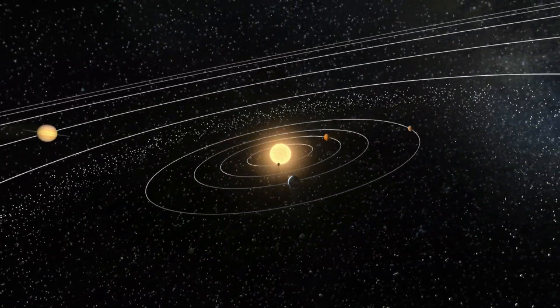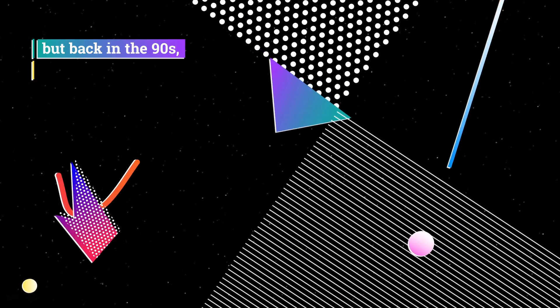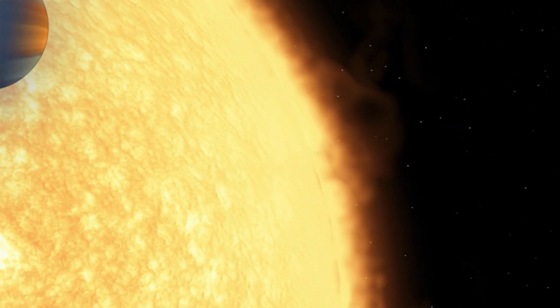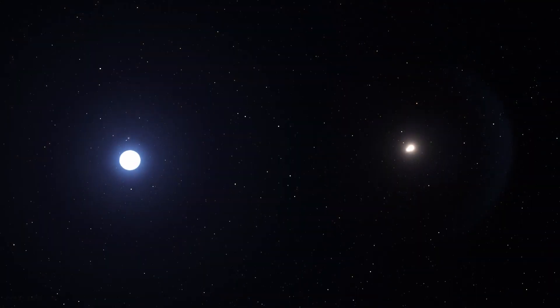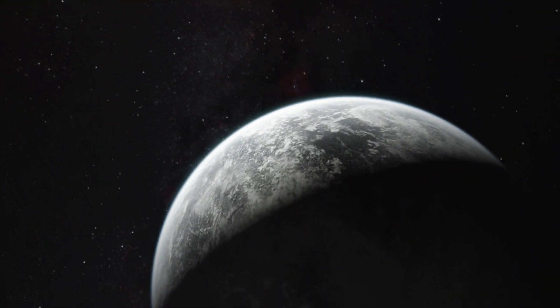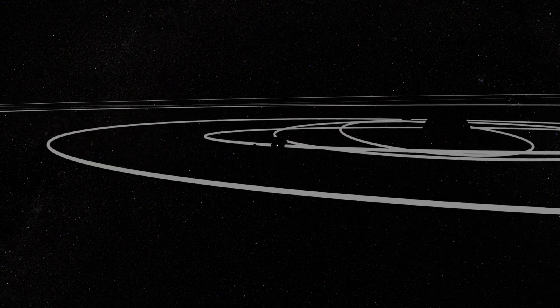And for a long time, we thought that's how all solar systems would look. But back in the 90s, we started to find out that wasn't true. Astronomers found giant gas planets so close to their stars that their atmospheres boil away into space. They found planets orbiting double star systems. They found super-Earths ten times our own planet's mass. Why are these planetary systems so different? Is our little solar system a cosmic oddball?